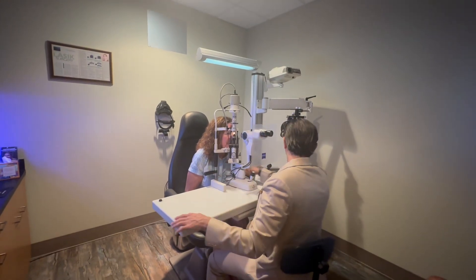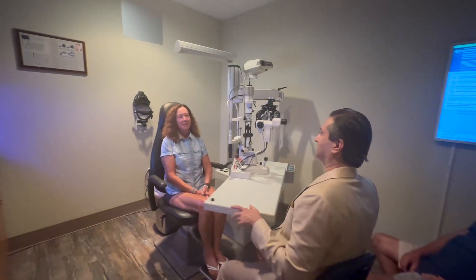That looks great. Both eyes very good. How's the vision? Perfect. 20/20.